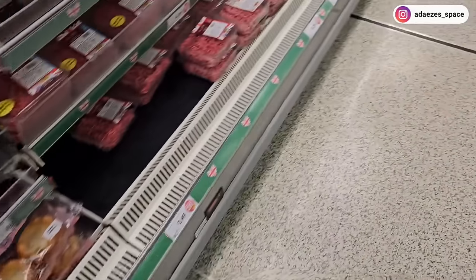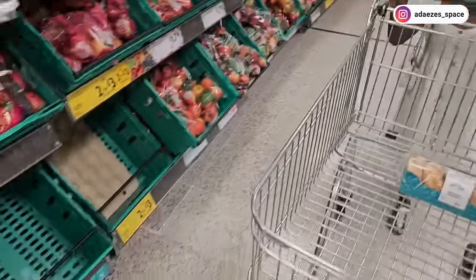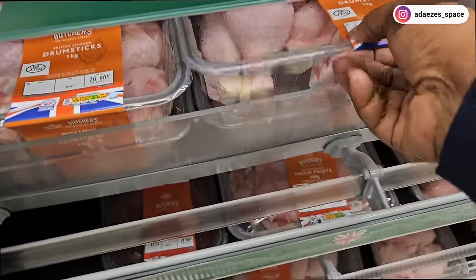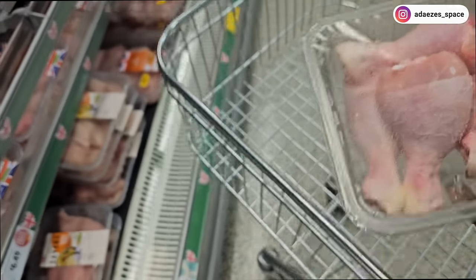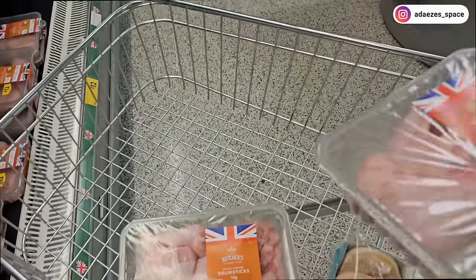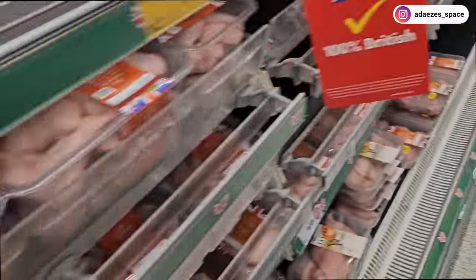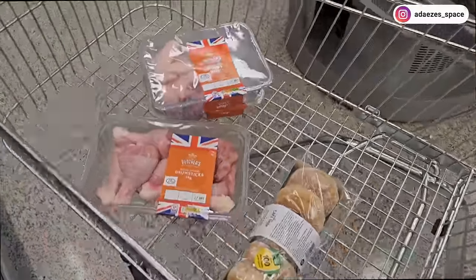Chicken is not here. I don't even know which one I want to buy now — I want just drumsticks. I'll buy drumsticks and wings. They have one kg of wings. I think I'll have everything I need for jollof rice.